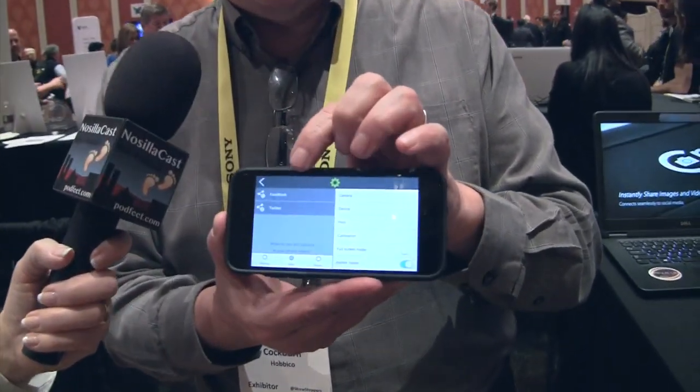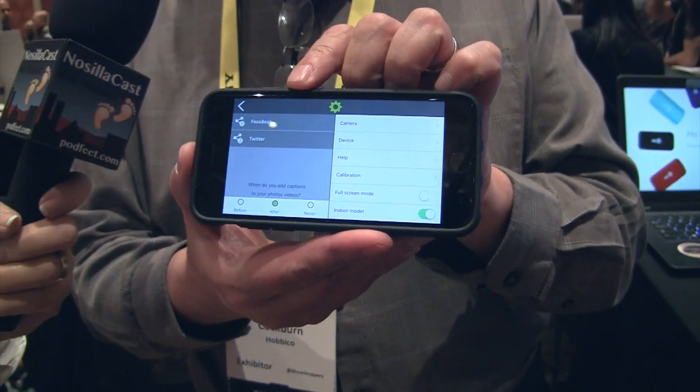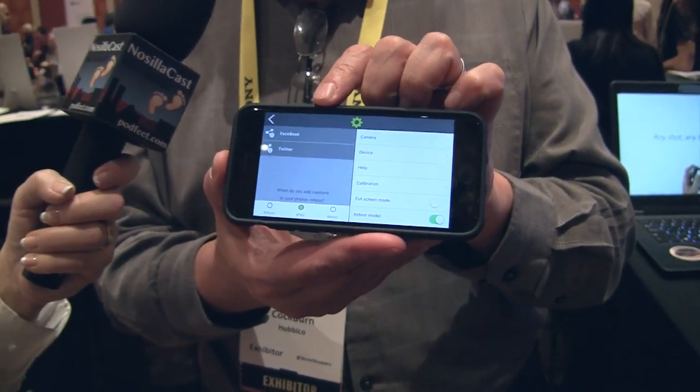The app is also how you connect into your social media accounts — you can set that up easily in the settings. It allows you to set up whether you want Facebook, Twitter, YouTube, Google Plus, or the other social media platforms they have set up.